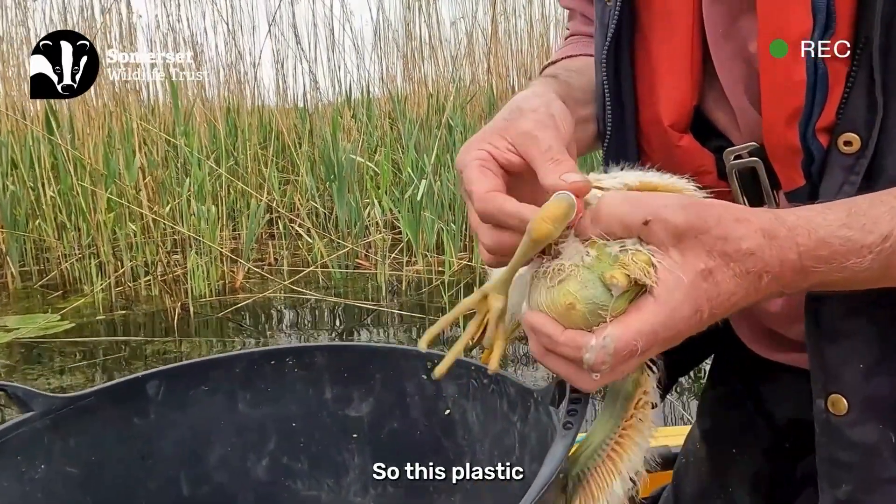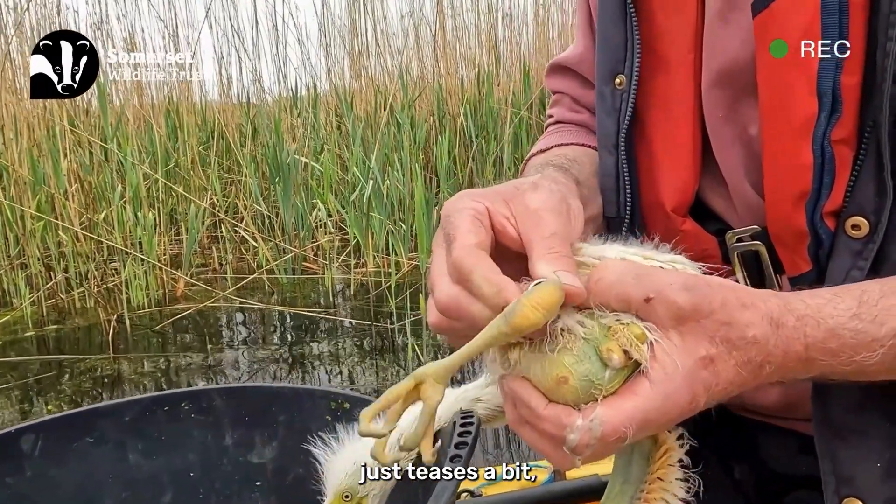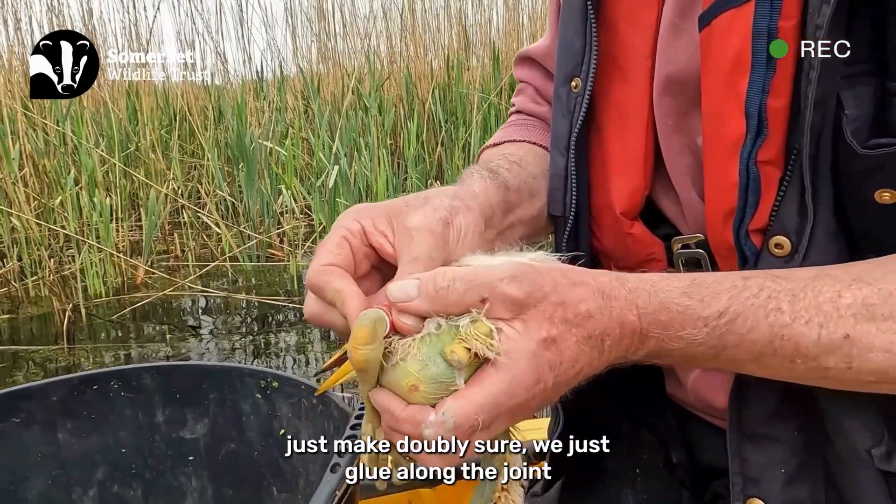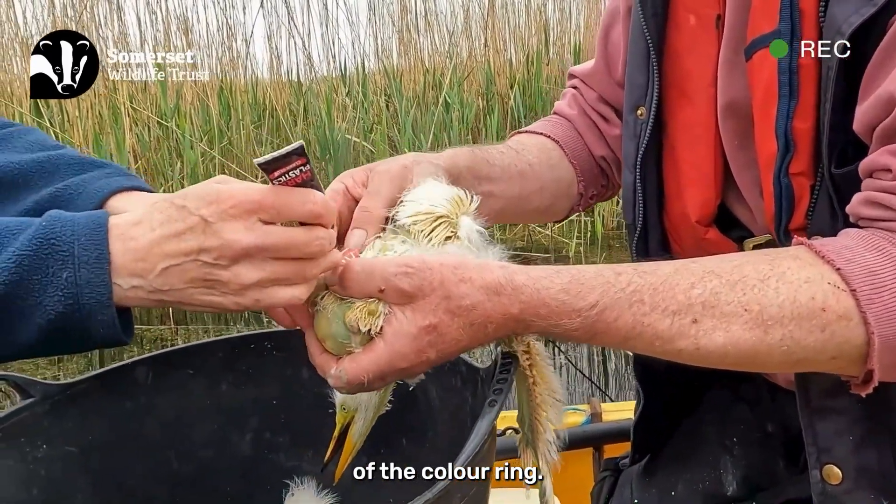So this is plastic. We just tease it a bit, and then to make doubly sure we glue along the joint of the colour ring so it won't come off.